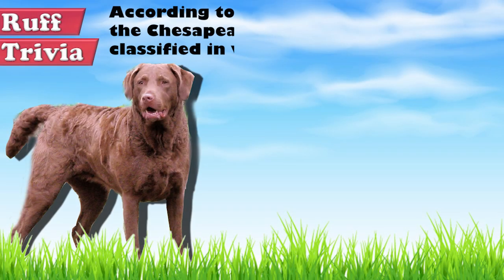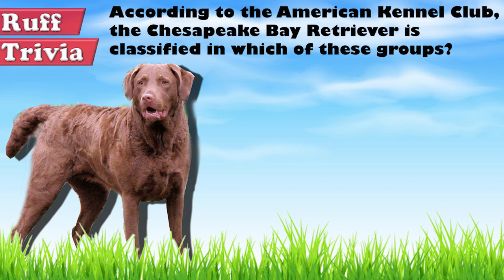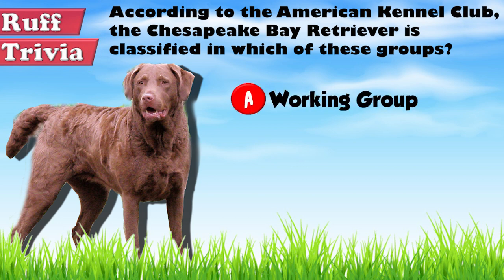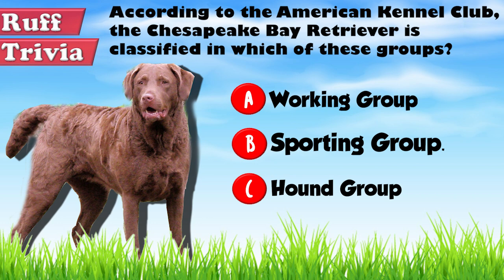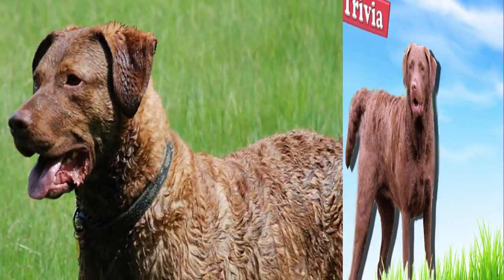Time for some rough trivia. According to the American Kennel Club, the Chesapeake Bay Retriever is classified in which of these groups? A. Working Group, B. Sporting Group, or C. Hound Group. Give it your best guess in the comments below before we get to the answer. We'll get back to this rough trivia question toward the end of the video.